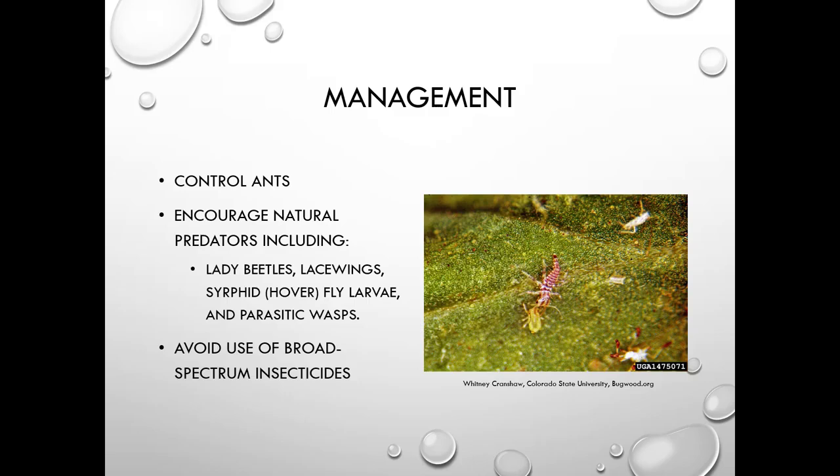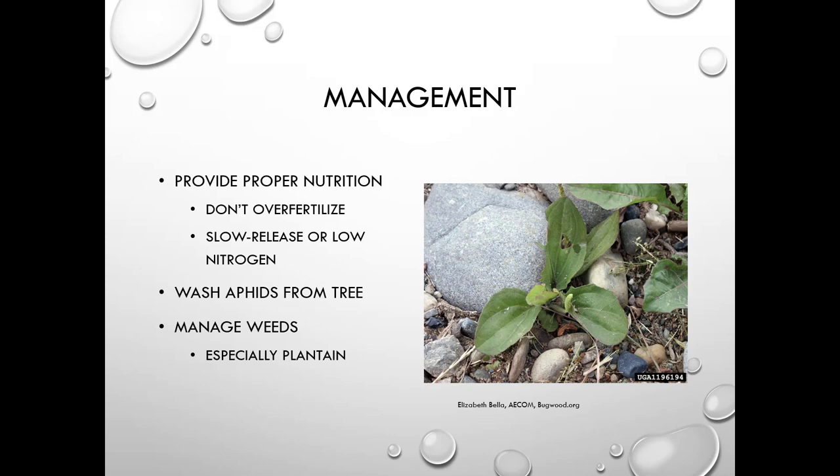You want to control ants because aphids produce honeydew and ants will protect them from naturally occurring predators. Predators include lady beetles, lacewings, syrphid fly or hoverfly larvae, and parasitic wasps. Avoid using broad-spectrum insecticides because you'll kill these beneficial insects. Don't over-fertilize; use a slow-release fertilizer or one with low nitrogen. You can wash aphids from the tree and manage weeds, especially plantain.